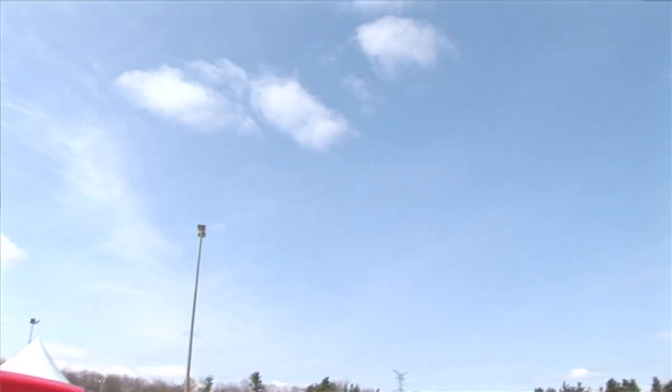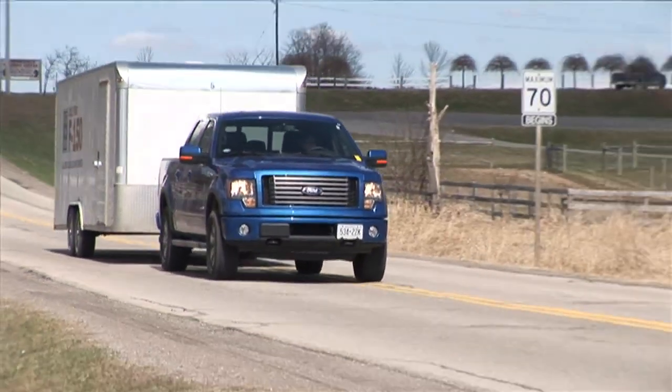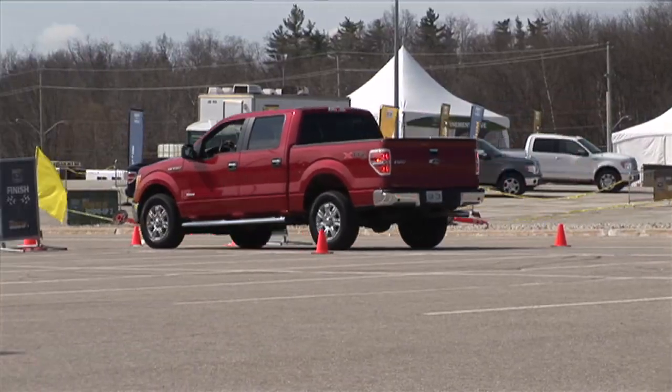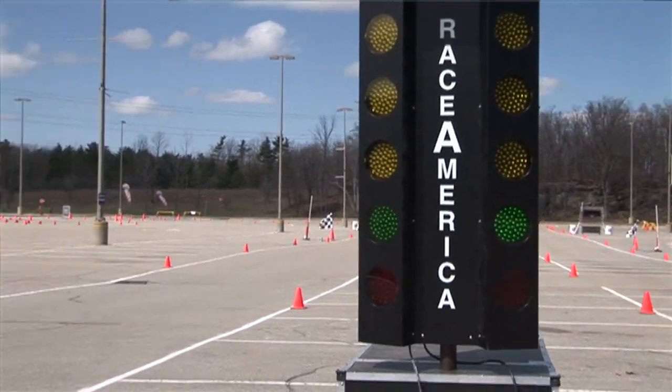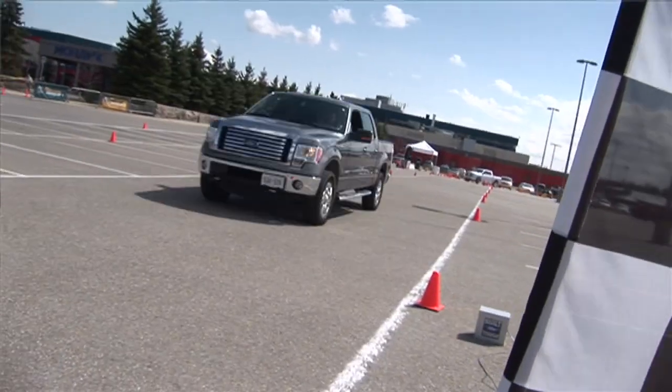You've got an engine that has great hauling capability, great towing capability, and is incredibly fast off the line. It's a really smart technology that, as Ford explains it, has more to do with diesel engines than with gasoline engines.